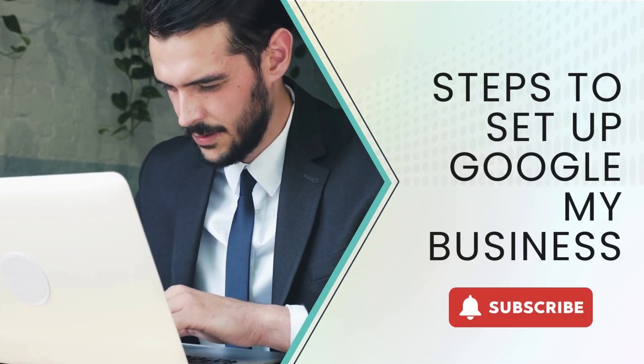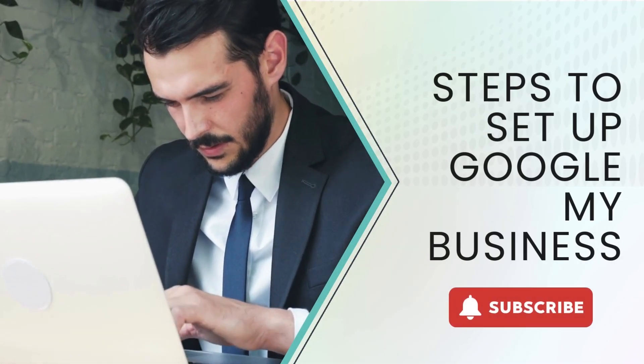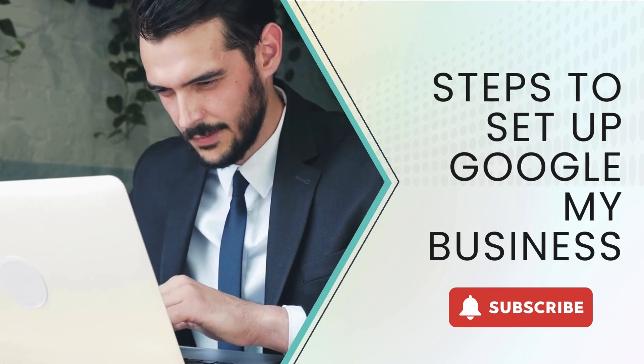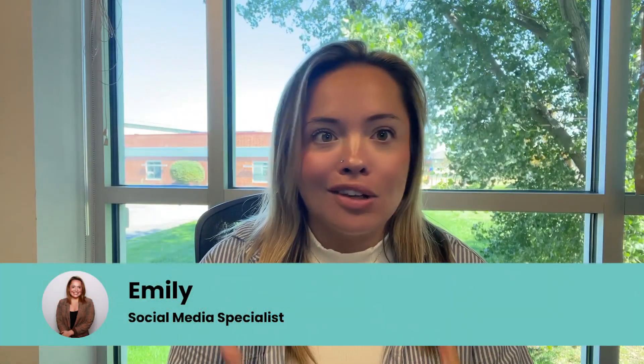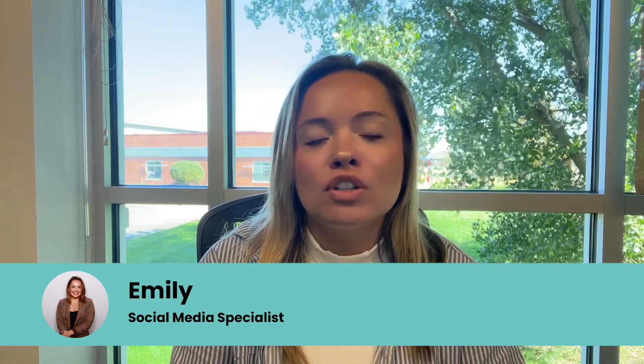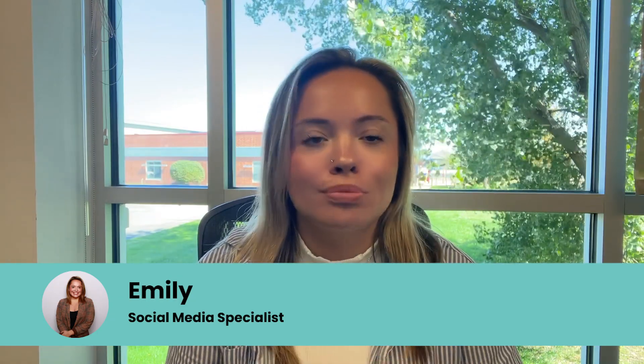Hi, welcome back. I am Emily, Acumen Connection's social media specialist. I have been doing social media for five years and a little bit more. In this video today we're going to go over something that's essential and super easy to set up — it is Google My Business.